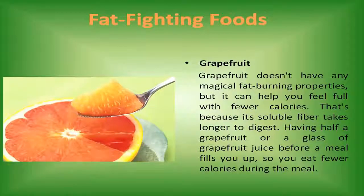Grapefruit. Grapefruit doesn't have any magical fat-burning properties, but it can help you feel full with fewer calories. That's because its soluble fiber takes longer to digest. Having half a grapefruit or a glass of grapefruit juice before a meal fills you up, so you eat fewer calories during the meal.